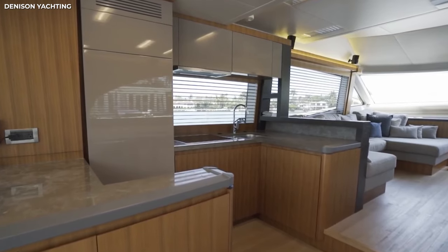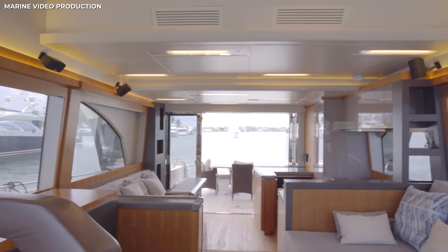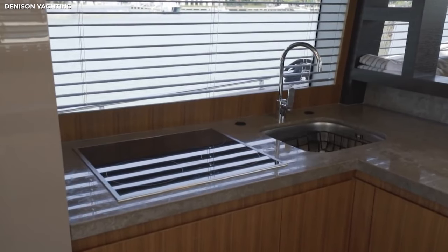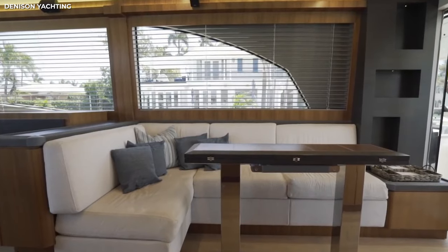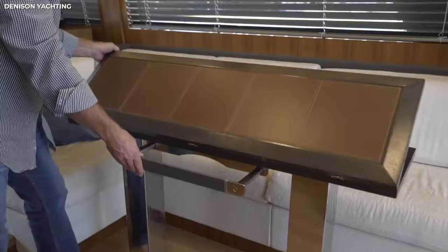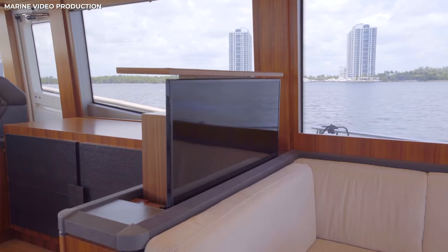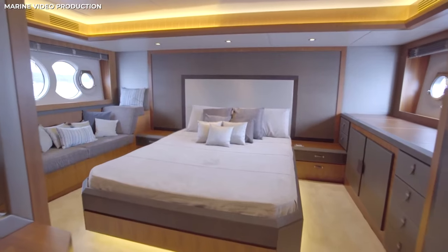The interiors are incredibly spacious, starting with the galley. The central location allows easy access to serve guests both indoors and outdoors. It features stone countertops and top-of-the-line appliances. The formal dining in the salon has a leather tabletop that folds out to reveal a larger hardwood table. The end of the dinette features a TV screen that can swivel, allowing people to view it from anywhere in the space.